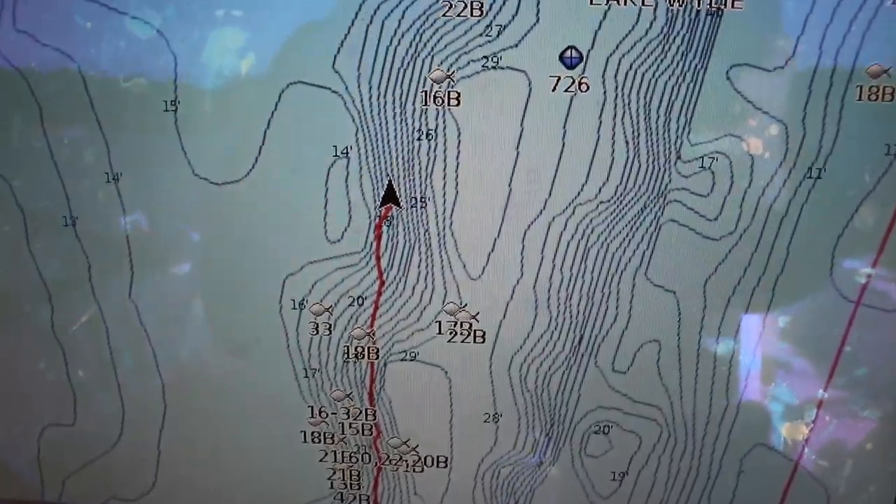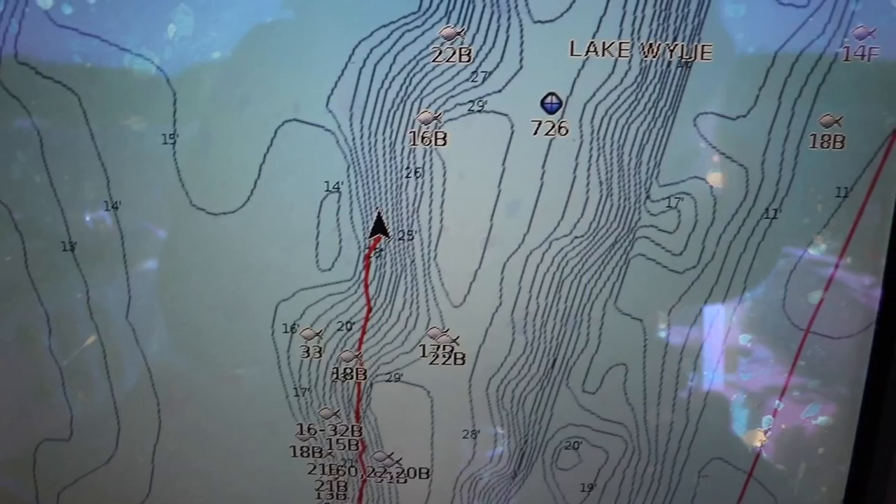You can have ledges on points, and you can also have them on bluffs. There are a lot of different places where different pieces of earth extend out toward that river channel and can create some pretty good stuff, but the most defined ones are the old river channel. Not all channel ledges are created equal — just like other places in a lake or reservoir, not all shallow water is the same, not all points are the same. Sometimes you've got to fish them, put in some time, and see where the biting fish are holding.